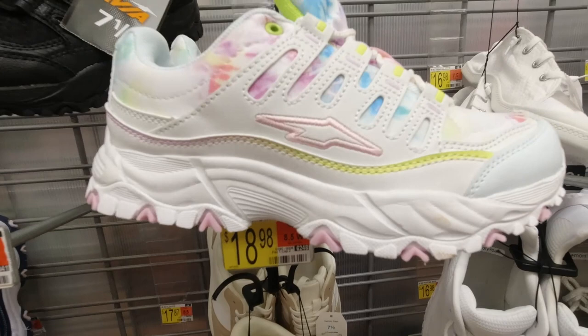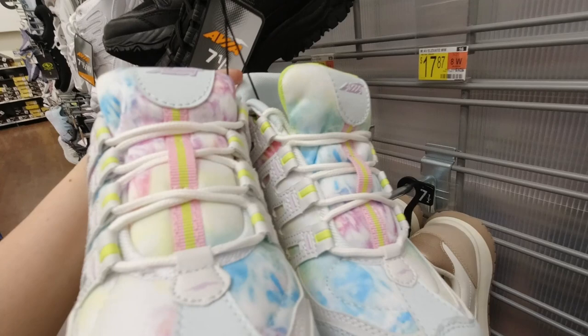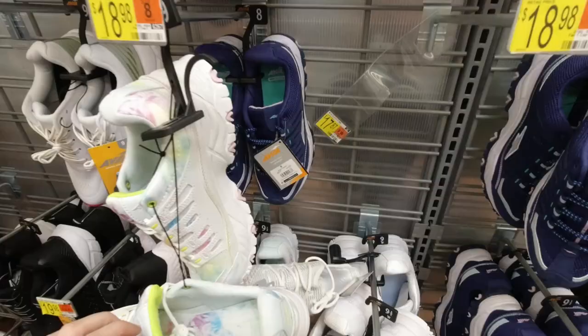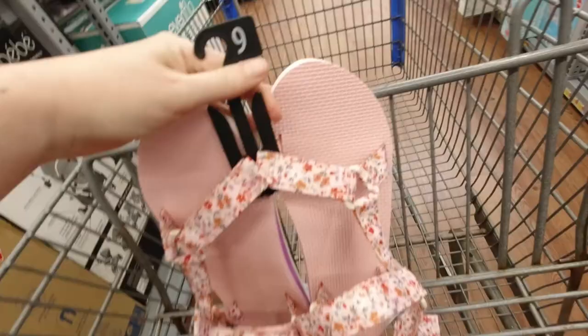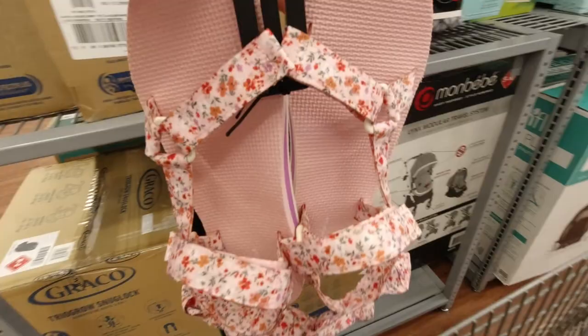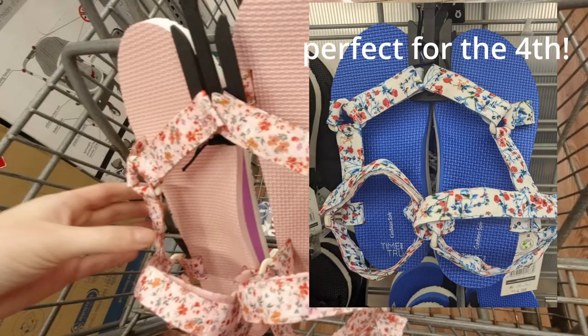These are not necessarily my style, but I think the young'uns wear stuff like this — these chunky sneakers. And they have this beautiful tie-dye print on them — now that is my style. I've never seen these before. They're the Avia brand. I had to find them online because all the little price parts of the tags are ripped off, but they are $18.98. It looks like they come in black and pink and just black too. I've been seeing these types of shoes around everywhere too. They have bows on the back — this pink floral, and I think a light blue over there. I'll link it down below in the other colors. And these are $9.98, less than $10.